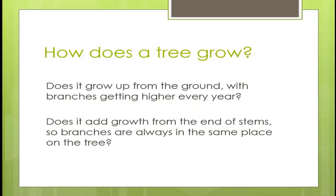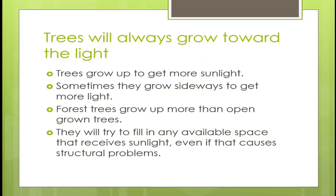How does a tree grow? Does it grow up from the ground or add growth from the ends of its stems? The honest answer depends on the age of your tree and the species — know your species. Trees always grow towards the light, reaching up to get more sunlight. They grow sideways too; red buds on the edge of a Virginia forest grow at a great angle to reach light. Forest trees grow more upright than open-grown trees, and trees will try to fill any available space receiving sunlight, even if that causes structural problems.